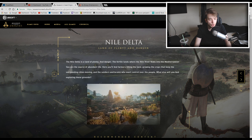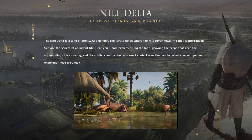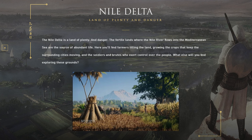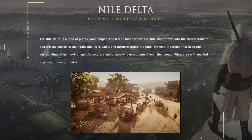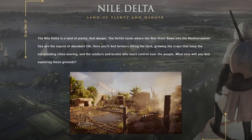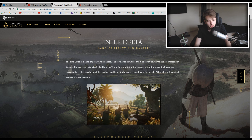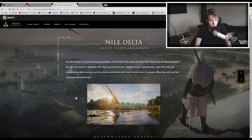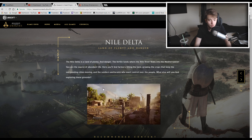The next area is the Nile Delta. The description reads: the Nile Delta is a land of plenty and danger. The fertile land where the Nile River flows into the Mediterranean Sea is the source of abundant life. Here you'll find farmers tilling the land, growing crops that keep surrounding cities moving, and soldiers and brutes who exert control over the people. There are a lot of watery areas and wildlife here, which looks very interesting — surely a nice place for hunting.